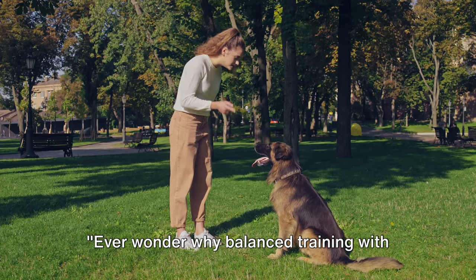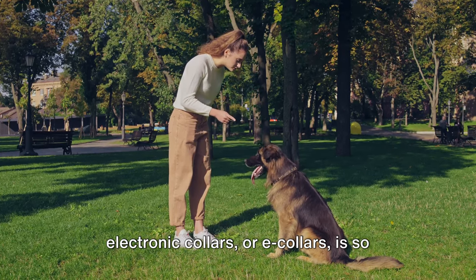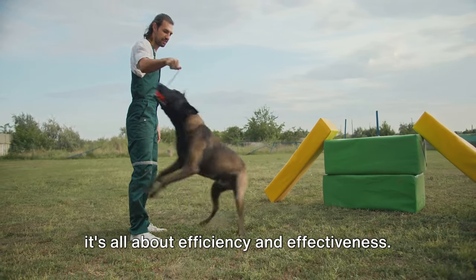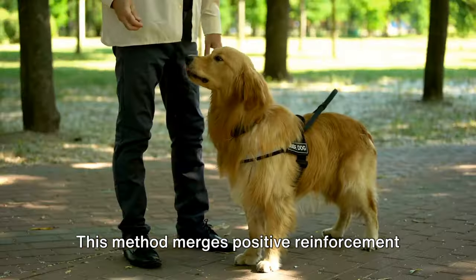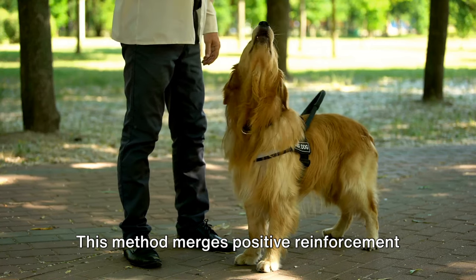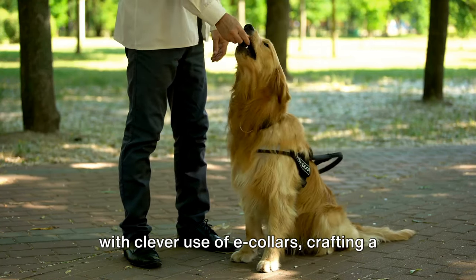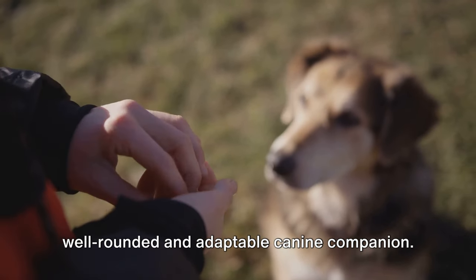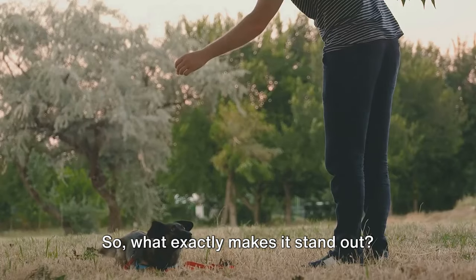Ever wonder why balanced training with electronic collars or e-collars is so popular in the dog training world? Well, it's all about efficiency and effectiveness. This method merges positive reinforcement with clever use of e-collars, crafting a well-rounded and adaptable canine companion. So, what exactly makes it stand out?